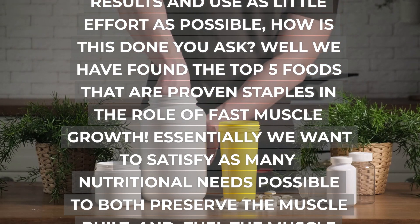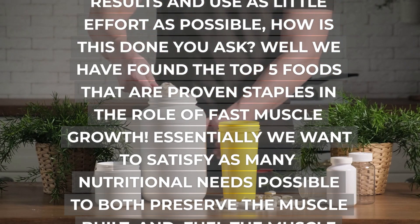And the key food group to cover is, you guessed it, protein. Let me show you why.